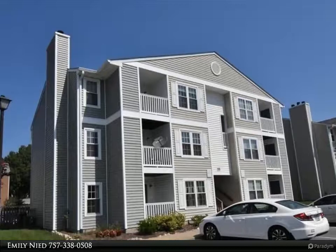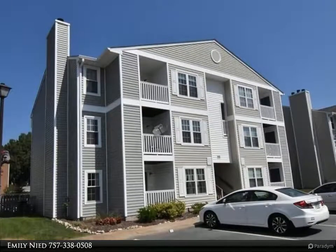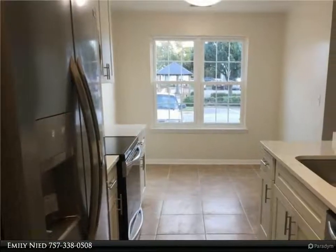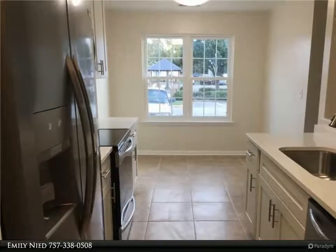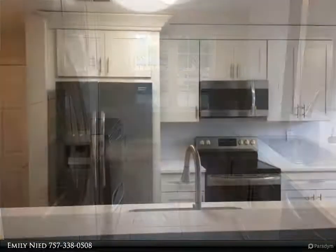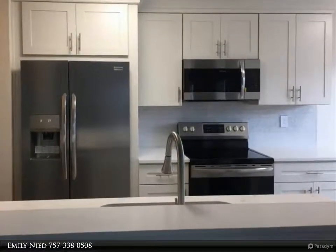This Berkshire Hathaway Home Services Towne Realty property video is presented by Emily. No pets. Completely rehabbed first floor condo with brand new kitchen cabinets with quartz countertops and stainless steel appliances, and laminate flooring throughout the living space and bedrooms.